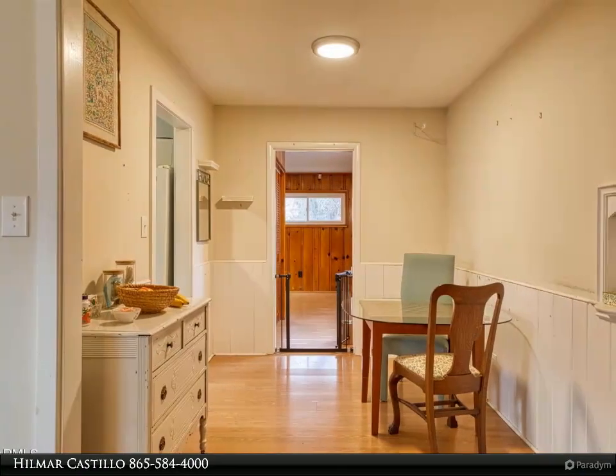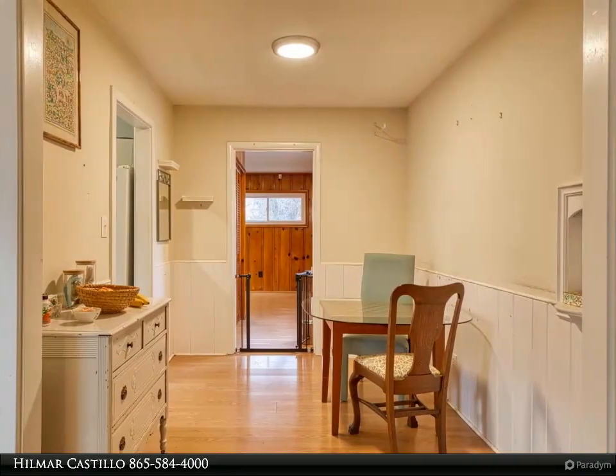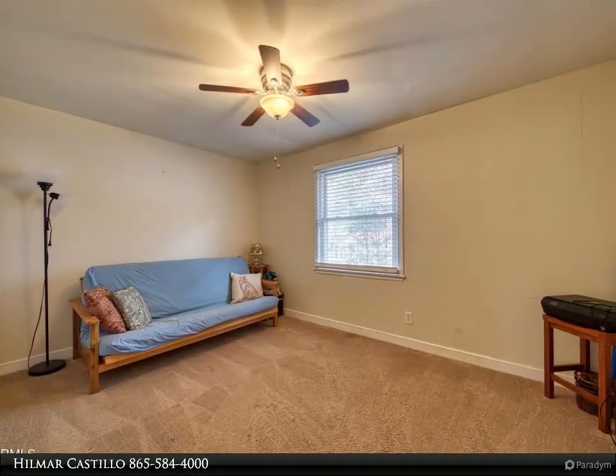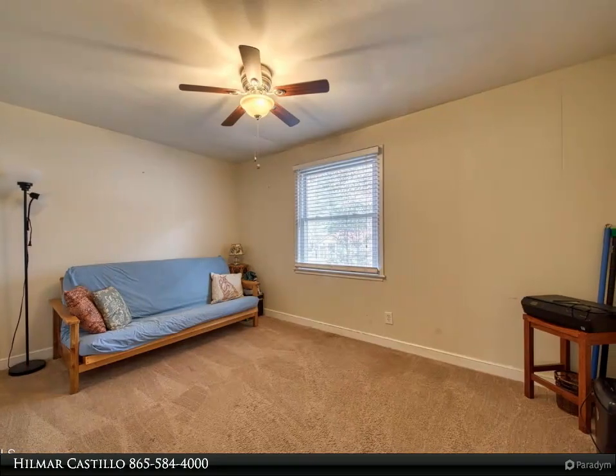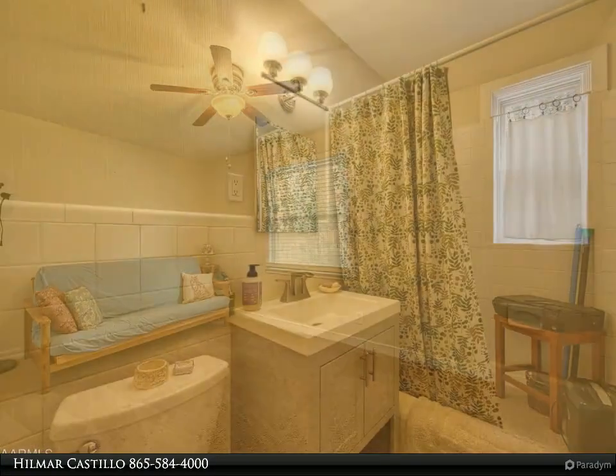The house has been updated in the last five years, so don't miss the chance to own this gem. Schedule your showing today. For more information, review the details below or contact Hilmar Costillo at 865-584-4000.